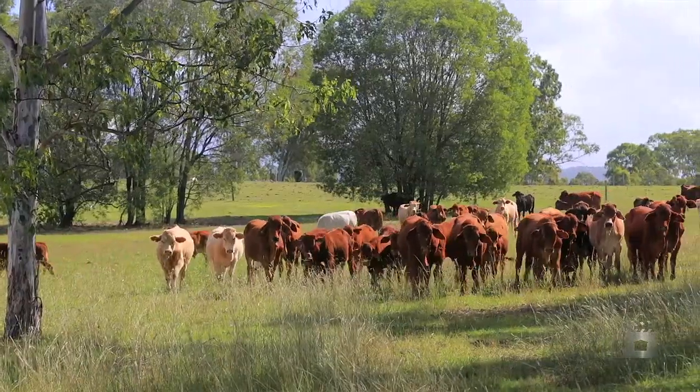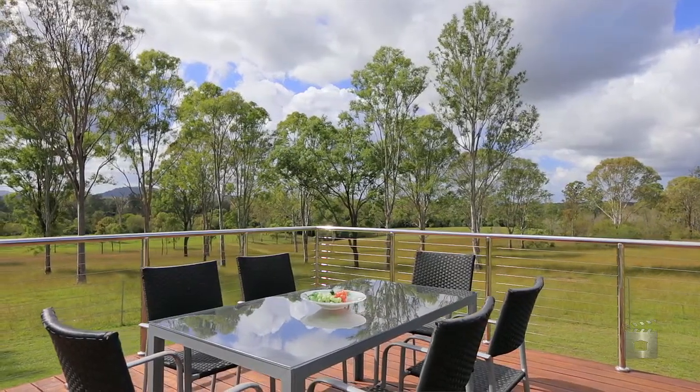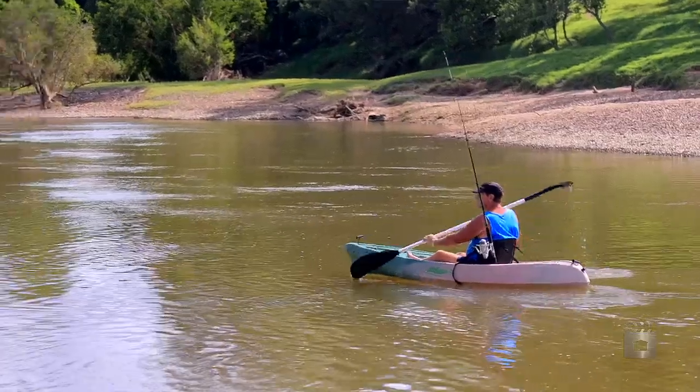There's not many properties we looked at where you could be completely private. It will be a shame to leave — it's a beautiful place here. We never thought we'd ever leave, to be honest. We didn't build it to sell; we built it to live in forever, really.